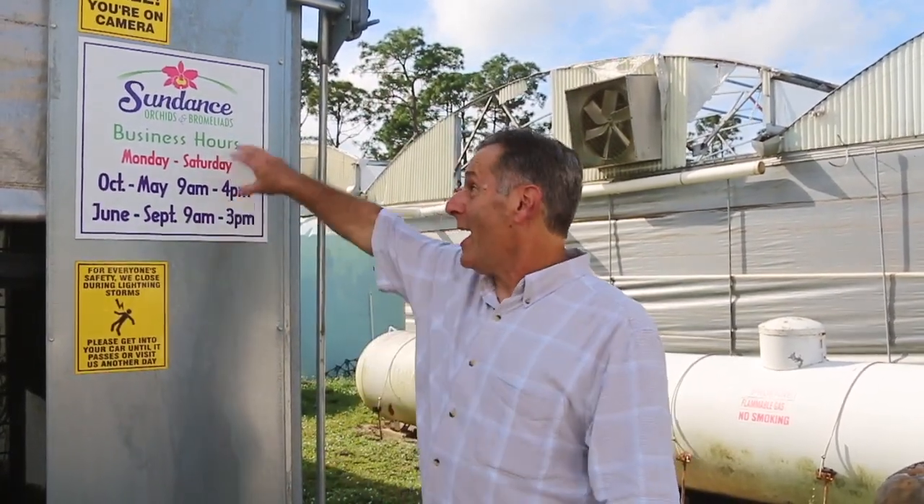Hi everyone, I'm the Plant Propagator and welcome to my channel. Today I am at Sundance Orchid and Bromeliads in Fort Myers, Florida. There's going to be a lot more noise today in the background because I forgot my normal microphone, so I had to get a boom mic, so it's going to be picking up everything.